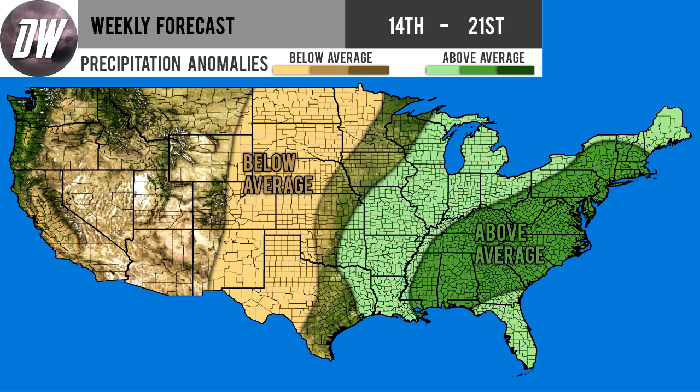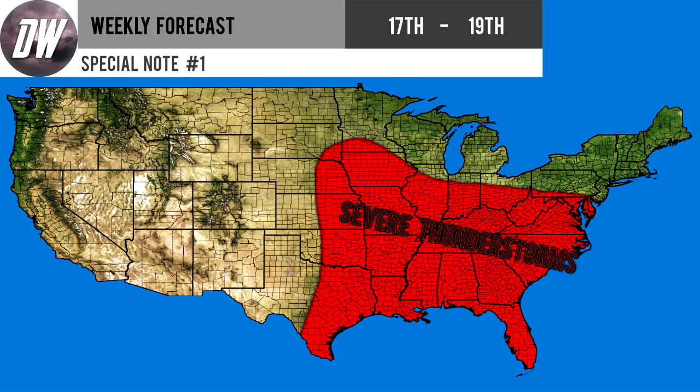Here's your precipitation forecast. We have one section of below average precipitation from the Dakotas down through some of the eastern Four Corner states — Colorado, New Mexico, Texas, Oklahoma, Kansas, Wyoming, Nebraska, and Minnesota — those areas will be quite dry. We do have a wet area basically from Texas, Oklahoma, Kansas, Missouri, Iowa, Wisconsin, and Michigan eastward, where we're going to be above average precipitation. There's a green section in there where we expect it to be quite a bit above normal.